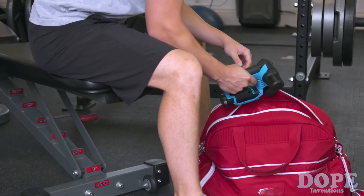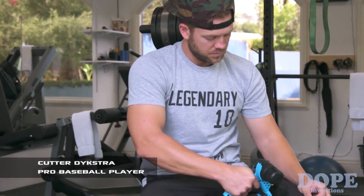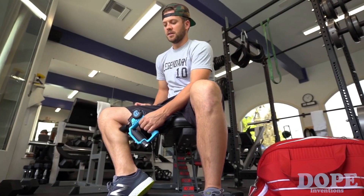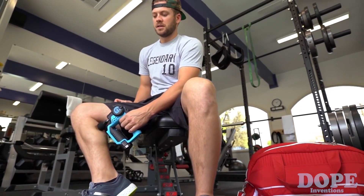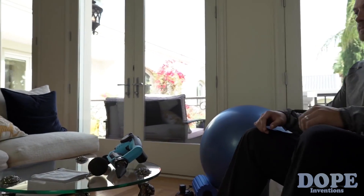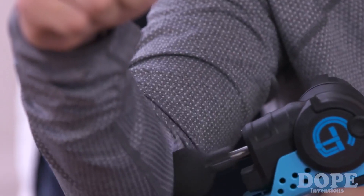We all have our own routines, from what we like to eat to how we work out. And the best addition to my routine has been the Theragun G1. Whether it's pre-workout, or after a long trip on the road and I'm just unwinding at home, the G1 is unmatched when it comes to recovery.